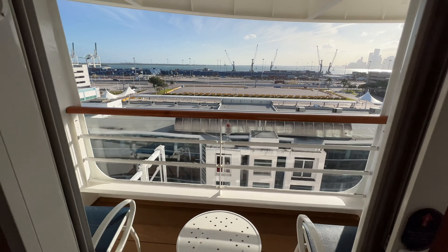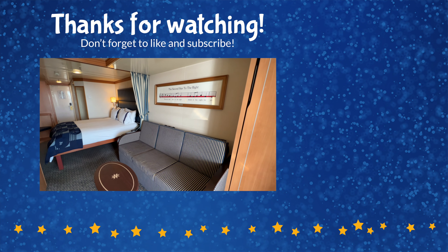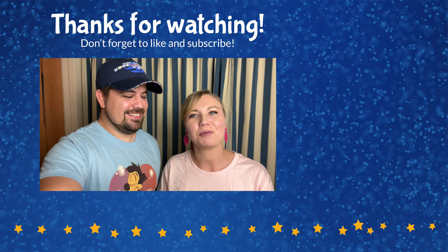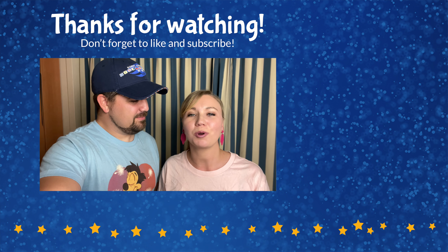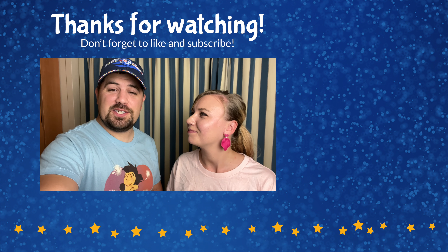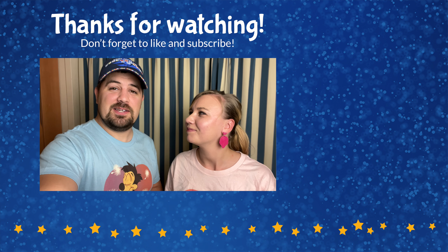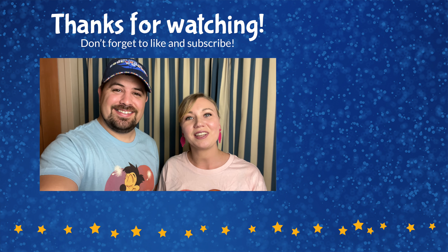That concludes the tour of this category 4B deluxe family ocean view stateroom with veranda. We hope you enjoyed it — if you did, please give this video a thumbs up and comment with any questions. Make sure you subscribe to the channel for more tours of Disney cruise ships and Disney resorts around the world. Thank you so much for watching, and until next time, we're here with the ears.